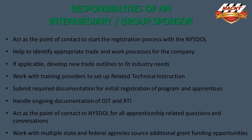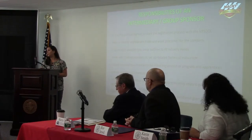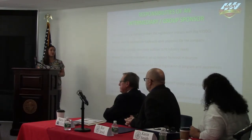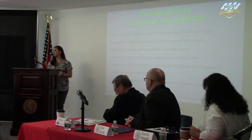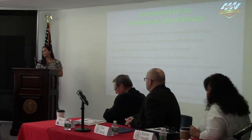We also work with training providers to set up related technical instruction. We work with local colleges, and because there are classes out there that aren't fit to employers' needs, we really do customize it to employers' needs. With the training dollars that are available, we can make that happen. Some colleges are now starting to do mobile training labs, going right to companies and training a group of apprentices at once.